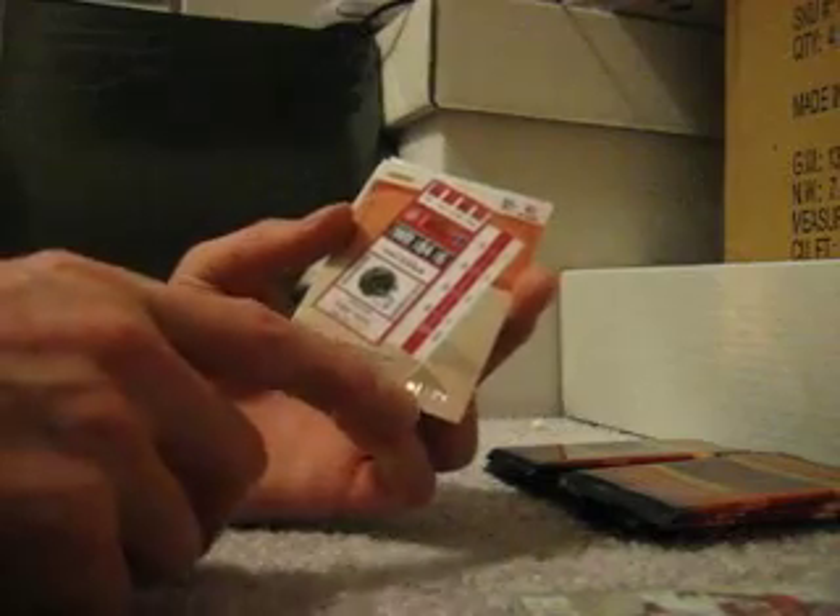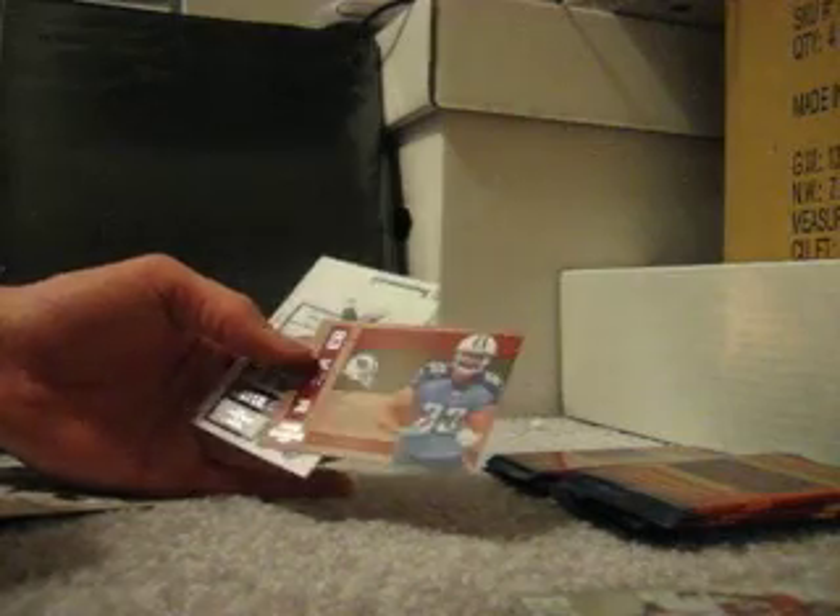Gronkowski again — tight end for the Patriots, Rookie Roll Call. Steve Largent, Legendary Contenders. They said you should find five autographs in these boxes now, so I should have hit two more if that holds true. Oh, this is another one of those parallels — apparently you get one per box. This one's number 1 of 99, and it's a foil version of Roddy White — Playoff Tickets. If they are one per box, certain cards in that set are going to be very difficult to hit.